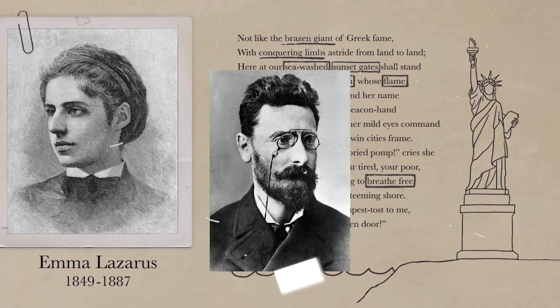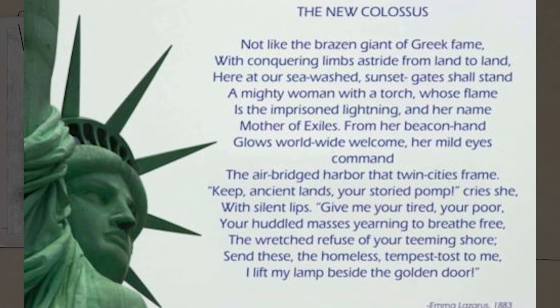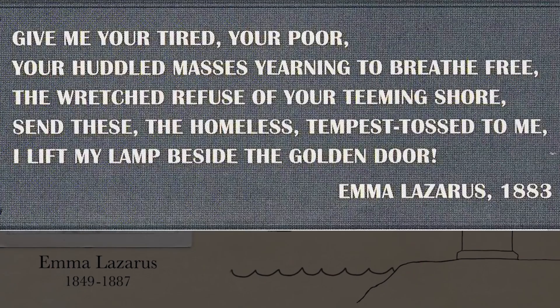Lazarus wrote the poem The New Colossus for the statue, which eventually linked it to the theme of immigration. In part, it reads: 'Give me your tired, your poor, your huddled masses yearning to breathe free. Send these, the homeless tempest tossed to me. I lift my lamp beside the golden door.' The poem was later engraved on a plaque and placed inside the pedestal.